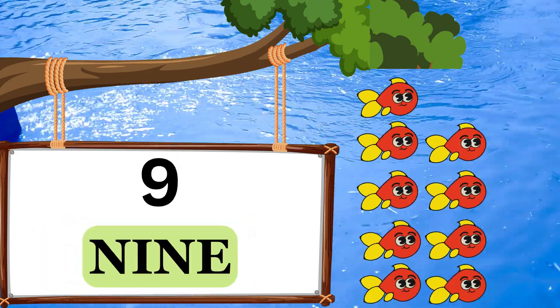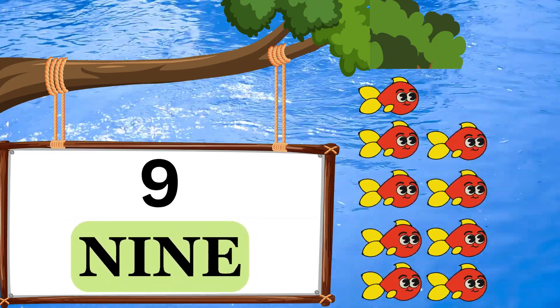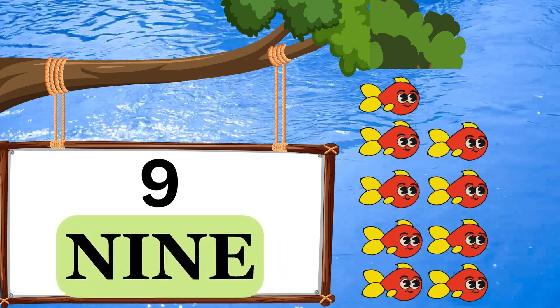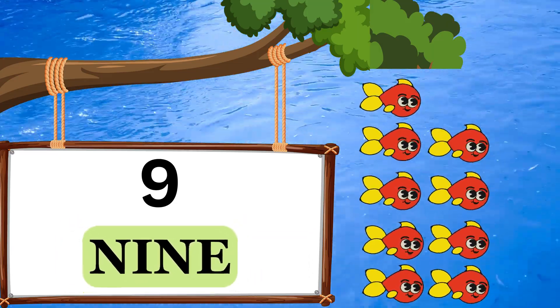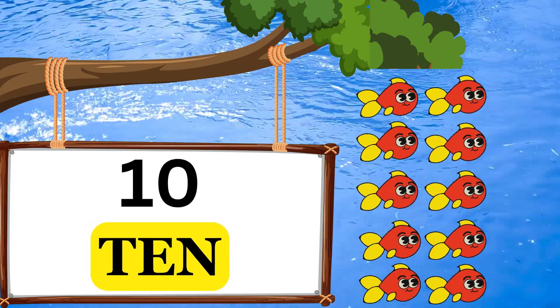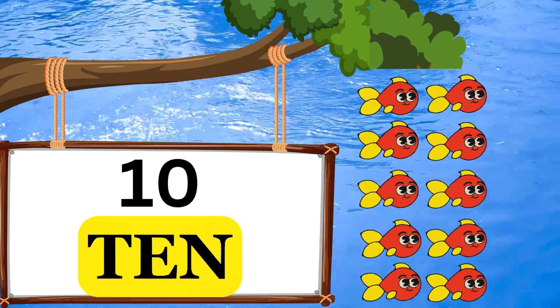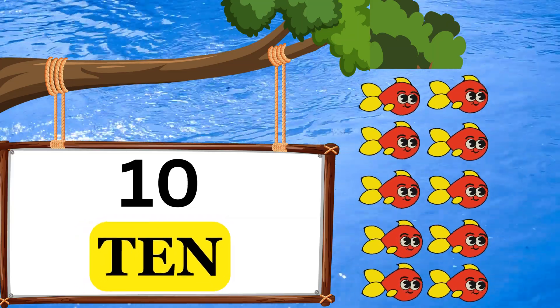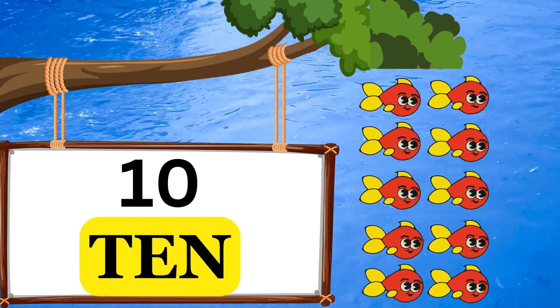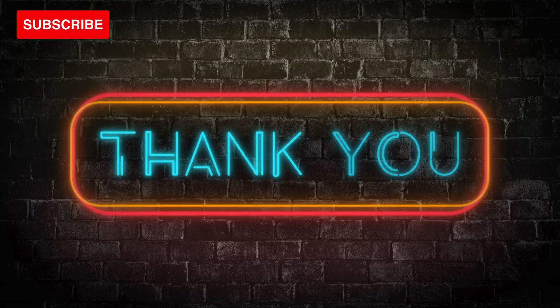N-I-N-E. 9. Nine fish. T-E-N. 10. Ten fish.